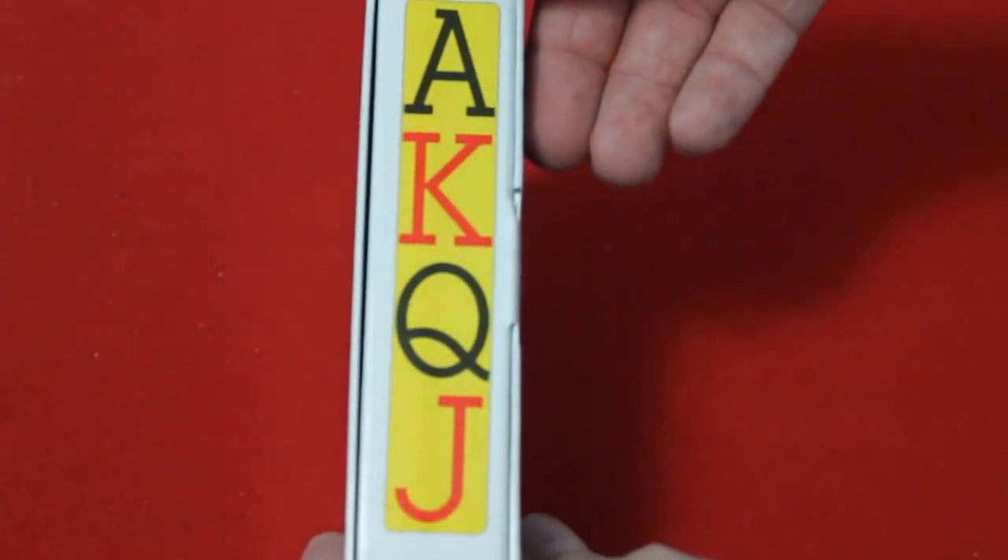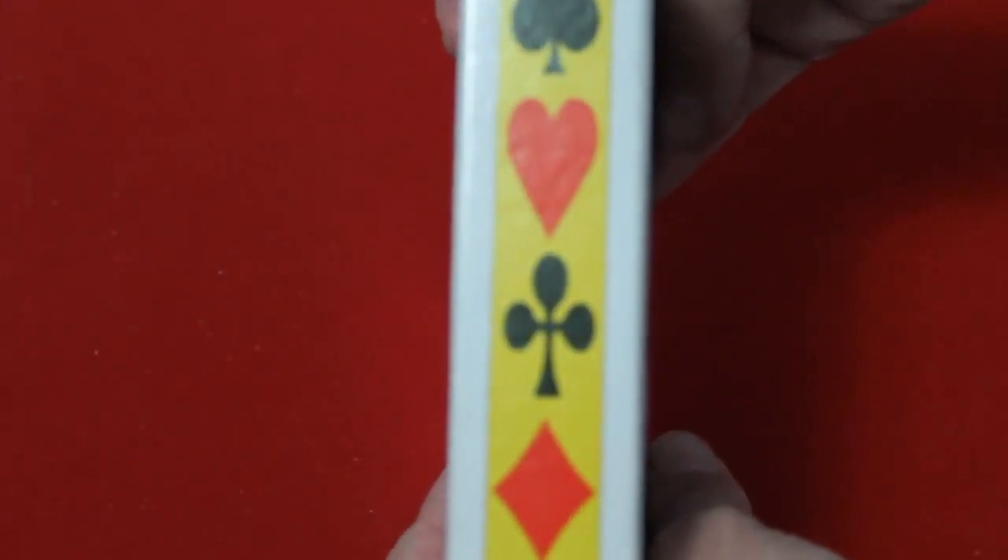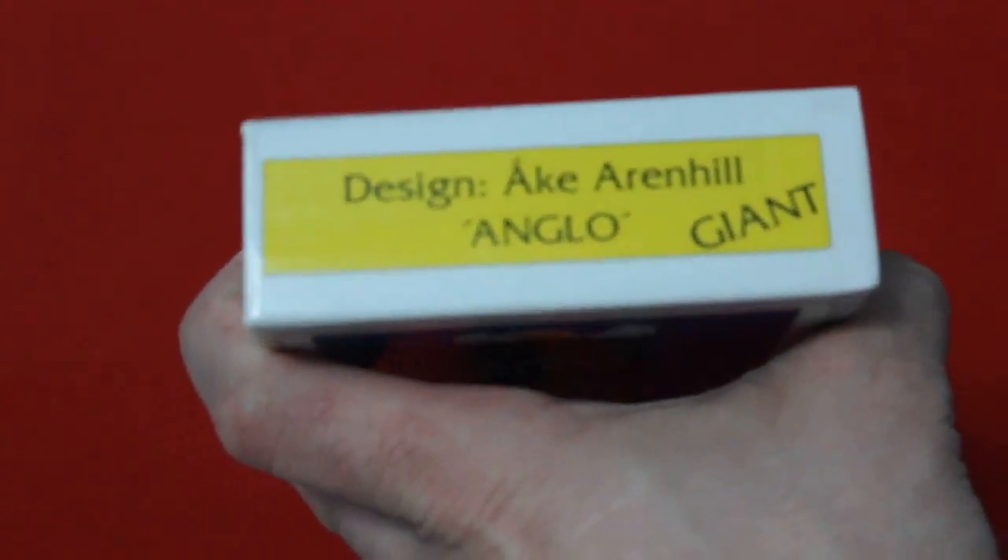On one side: Ace, King, Queen, Jack. On the other side: Spades, Hearts, Clubs, and Diamonds — just like most Anglo decks. The top is designed A.K. Aaron Hill, Anglo Giant. The bottom, nothing.